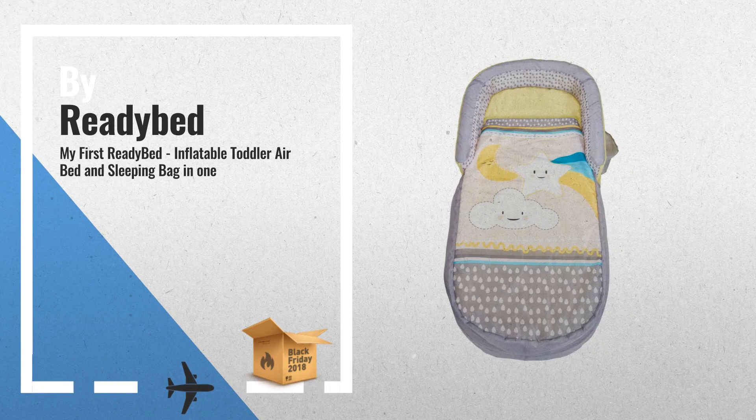Number 3. 2-in-1 Portable Airbed and Sleeping Bag from ReadyBed. Includes child-proof safety zip and fast-action deflation valve, by ReadyBed.